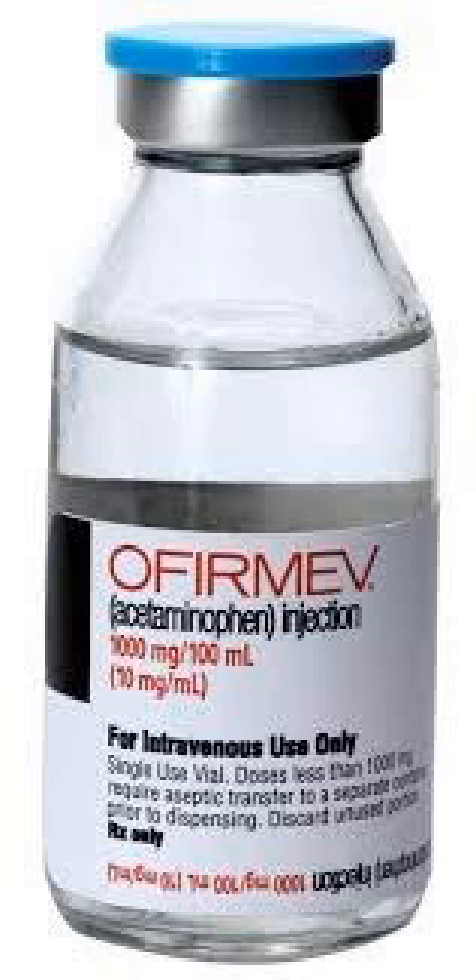This is the Emergency Medical Minute. Someone asked me on shift yesterday why we don't use IV Tylenol.